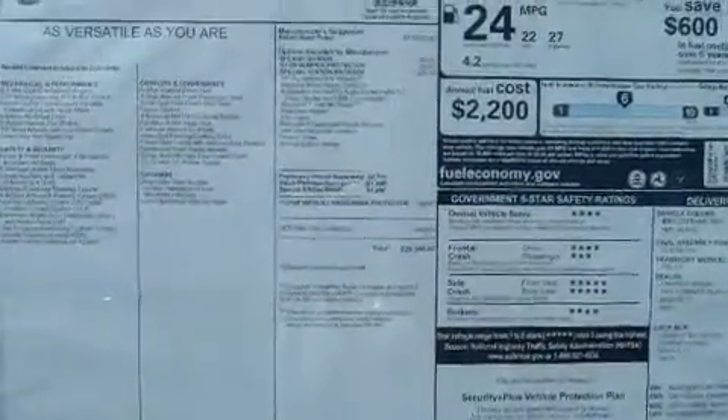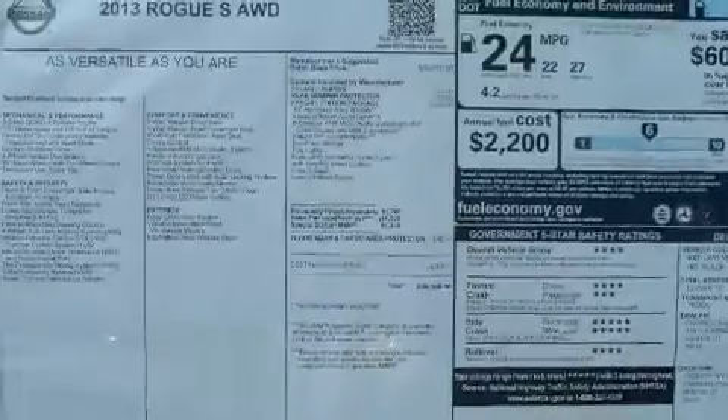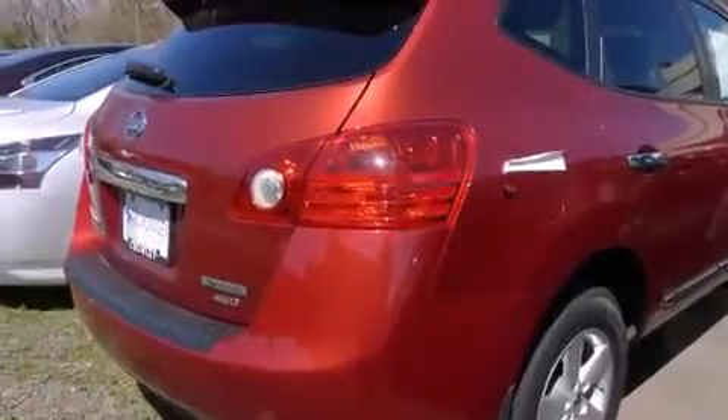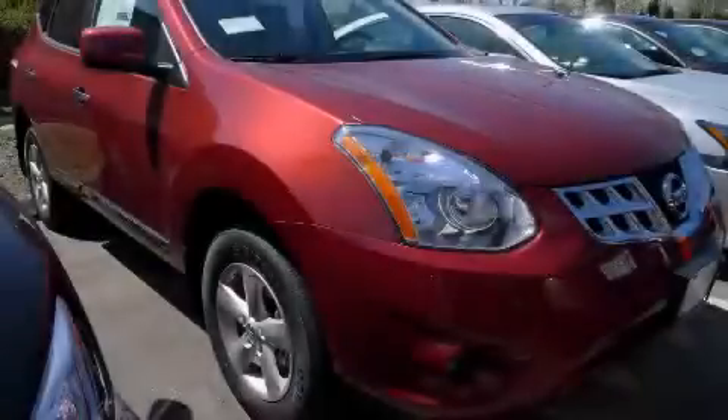With an EPA estimated rating of 27 miles per gallon on the highway, fuel efficiency does not take a back seat. Contact us today to schedule your opportunity to see this automobile in person.